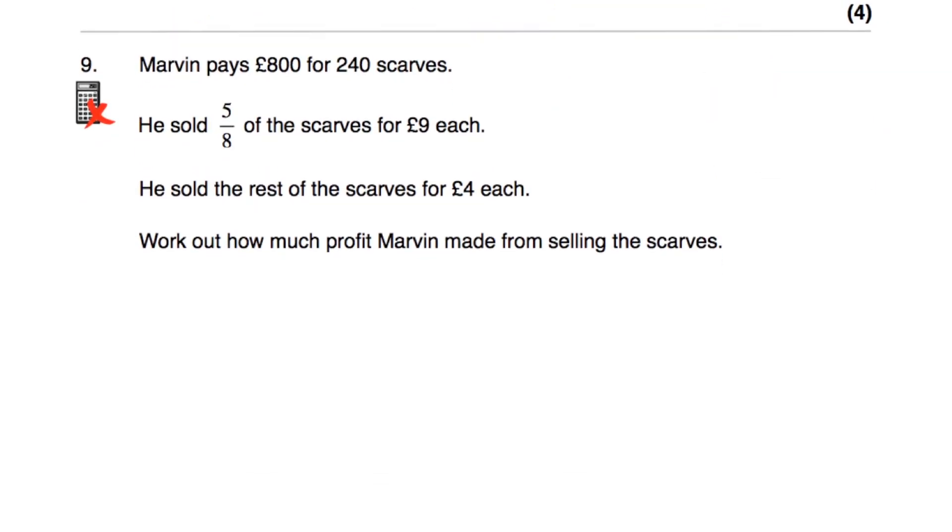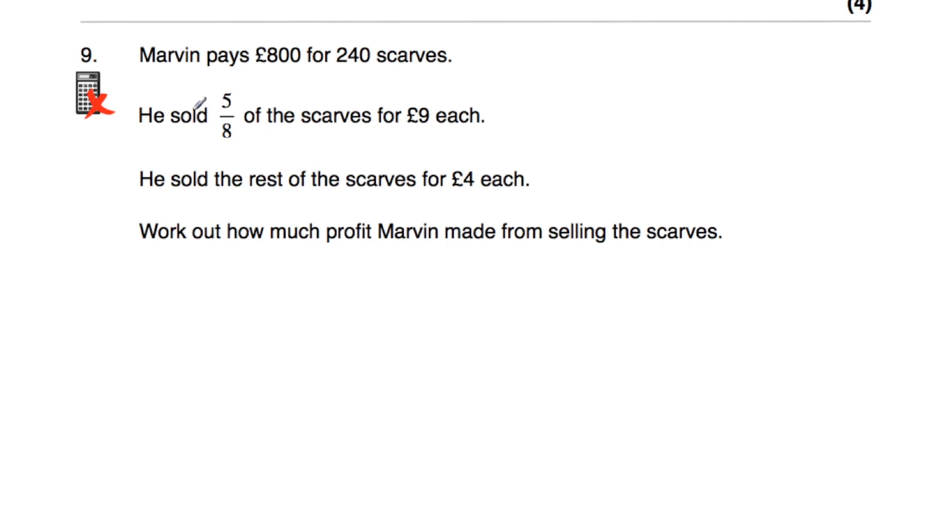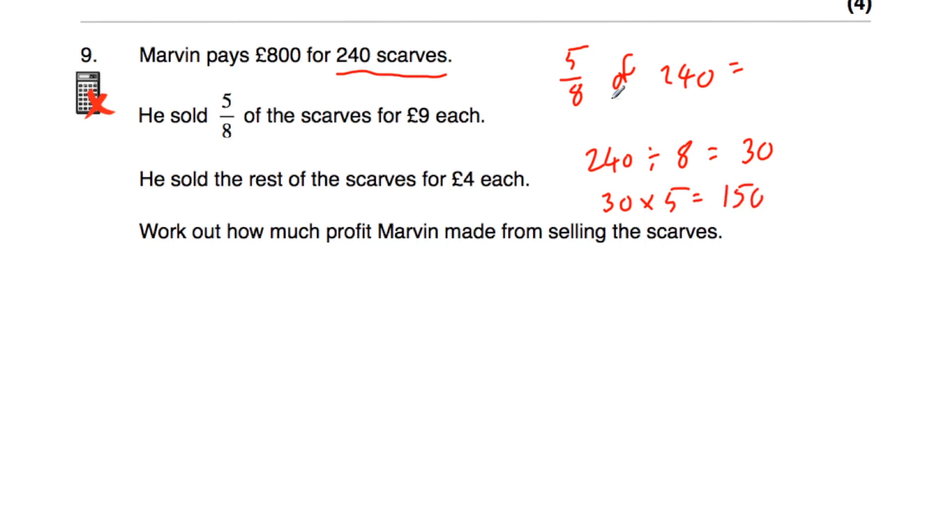Question number nine says Marvin pays £800 for 240 scarves. He sold 5/8 of the scarves at £9 each and then sells the rest at £4 each. Work out how much profit Marvin made. To find 5/8 of 240: divide by the denominator 8 — 240÷8=30 — then multiply by the numerator 5 — 30×5=150. So he sold 150 scarves at £9 each. The rest: 240−150=90 scarves at £4 each.